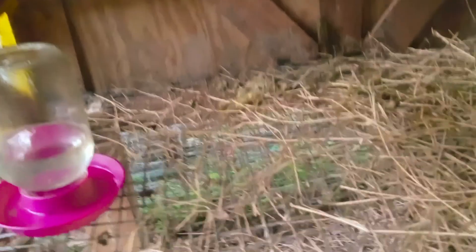I think she left her egg in there because usually she's running up to the nesting box. There is no egg. Maybe she's done laying.